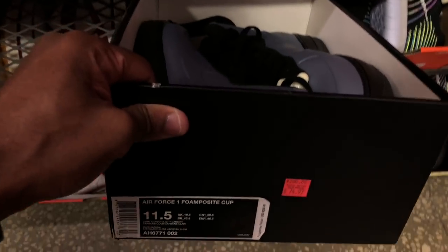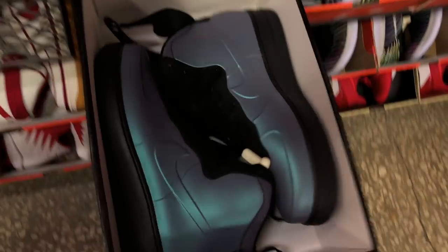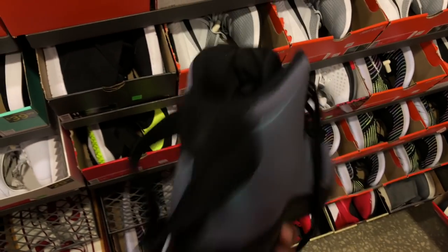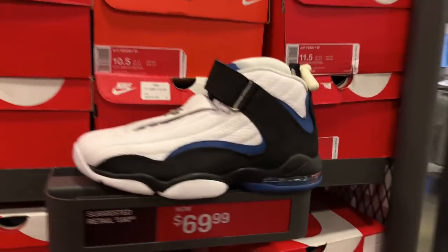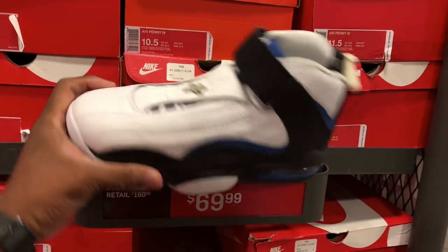Then we got the Foam Posite Cups, $74 with 30% off. Size 11 and a half - my size - hard pass though. Actually let me take a good look at these shoes. Got that iridescent look - does it change colors? Yep, it does.